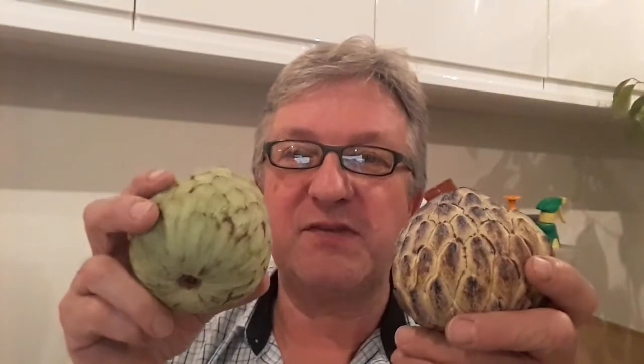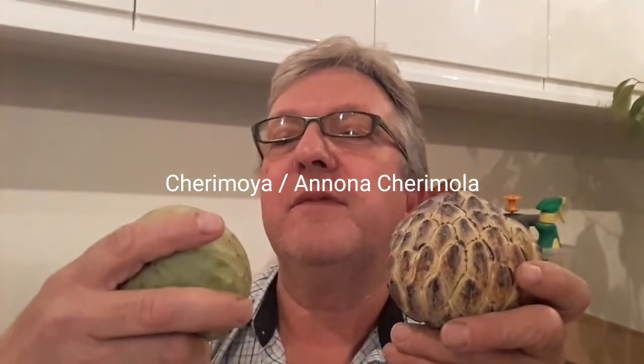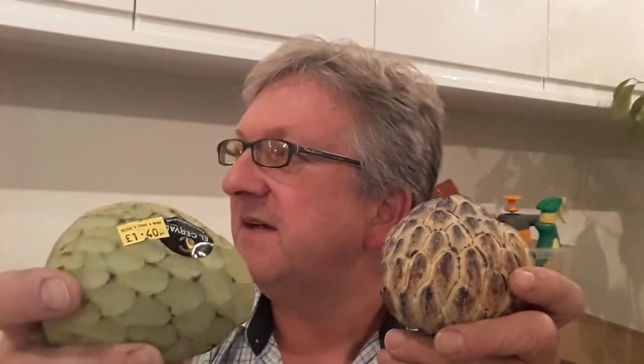It may have other names in other countries. This one is very simple to buy — these are commonly grown in Spain, and this is a cherimoya, which is Annona cherimola. I literally just bought this at the local corner shop. It was £1.40, which is about $1.80 US dollars. The custard apple was a lot more expensive — I think about £5 or £6.